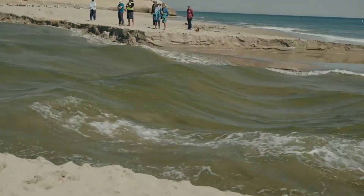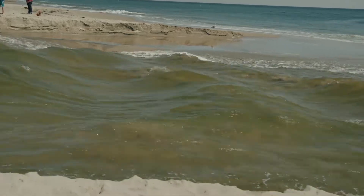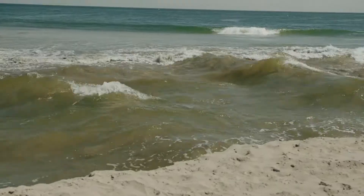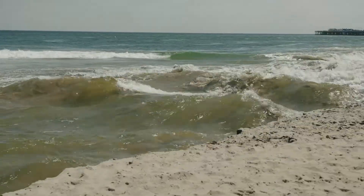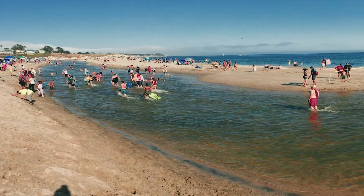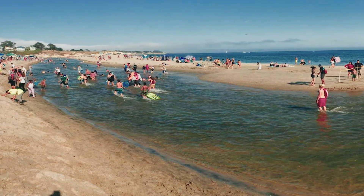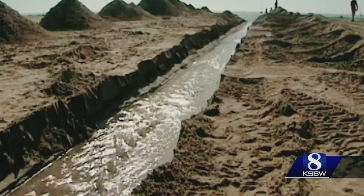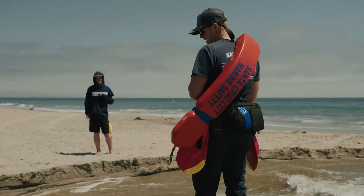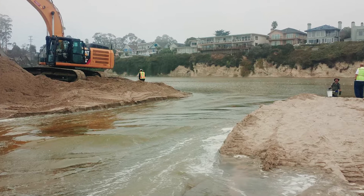Flooding from the lagoon endangers public safety. During a breach, the rapidly flowing volumes of water gushing into the ocean can pull people out to sea. This is extremely dangerous, especially during the summer when tens of thousands of people are present on Main Beach. To prevent perilous uncontrolled breaches, the city incurs significant expense each year to conduct controlled mechanical breaches.